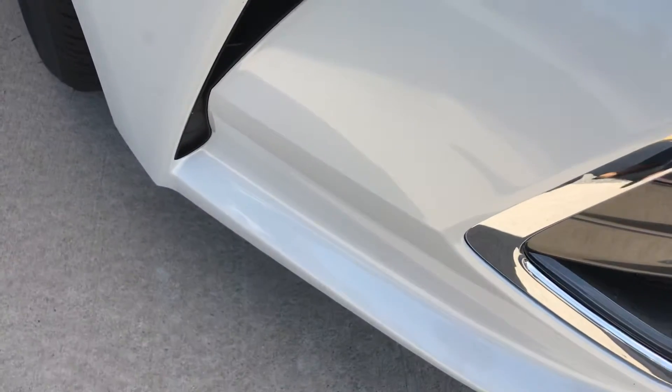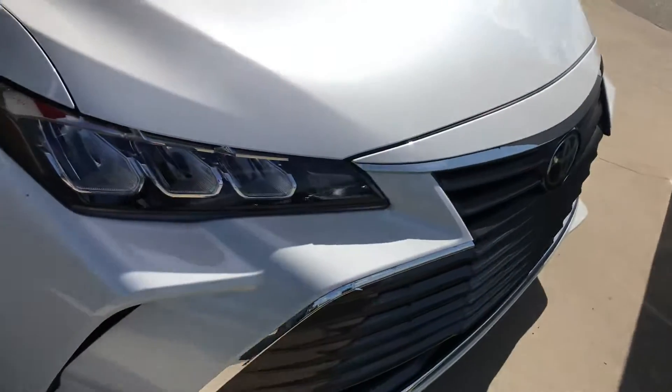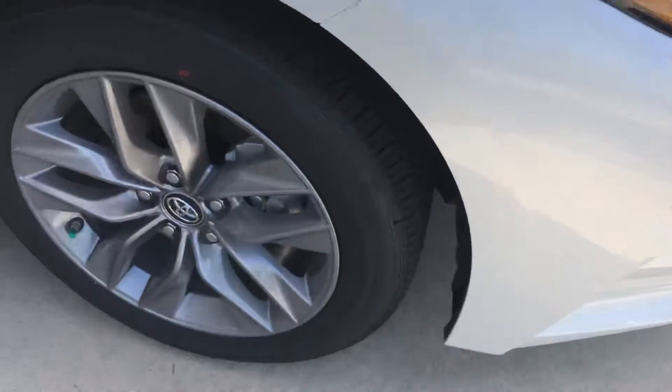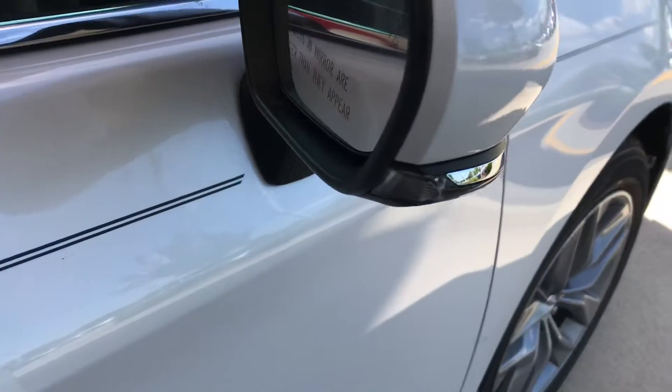These vents help cut through the winds as you're driving, perfect for high speeds. You have the 7-speed alloy wheel. You have the turning signal on the mirror.